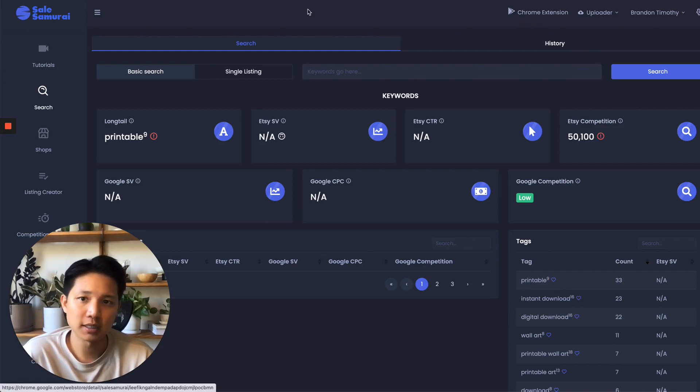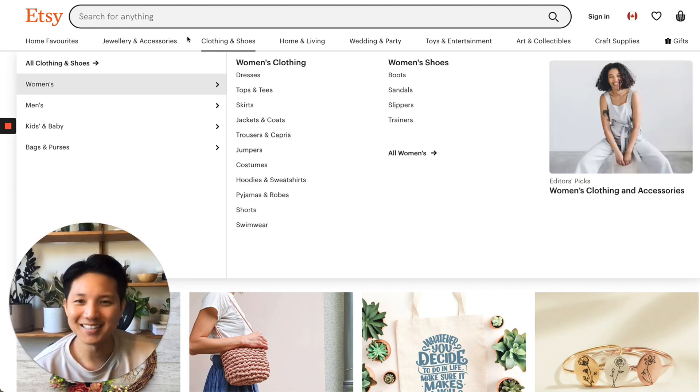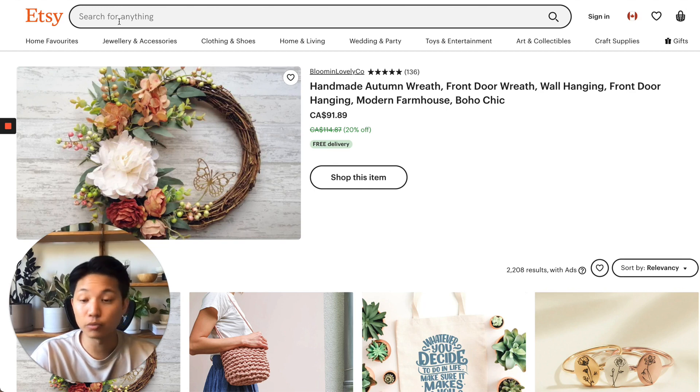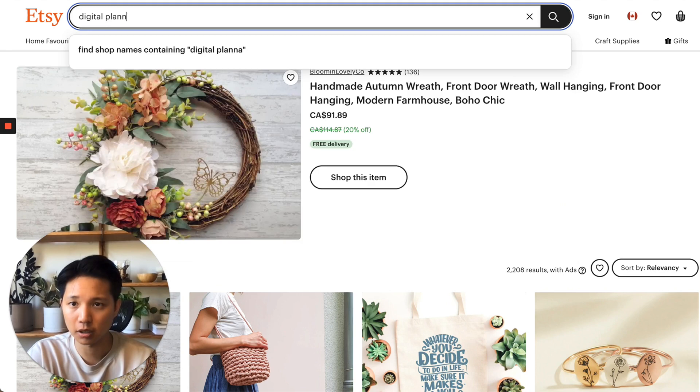First you're going to need to download this, and I have links for the two tools in the description. A lot of the audience on my channel likes to sell digital products because it's such a good way to generate passive income — you create the product once and it just sells forever. Maybe it's a printable, a template, print-on-demand, or hoodies or shirts. So we can start with very generic keywords and then narrow it down to more niche products.